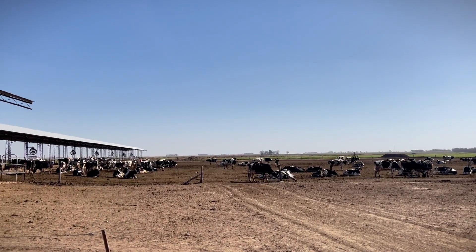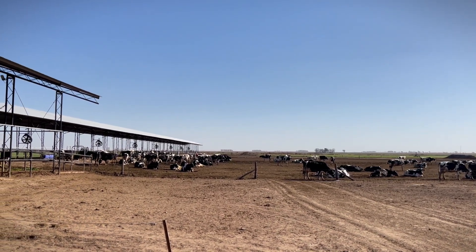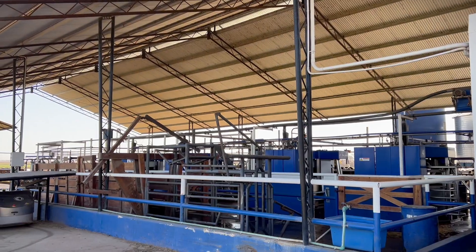Welcome to our Santa Fe channel. I'm here with Diego Bertea two years after our first visit. Please, Diego, introduce yourself and tell us where we are. Thank you very much for giving us the opportunity to show what we are doing in the different production systems here in Argentina.